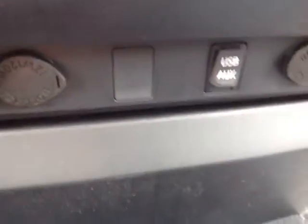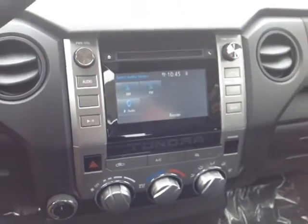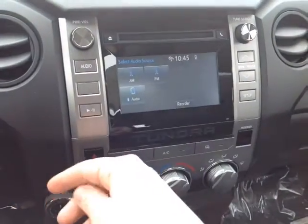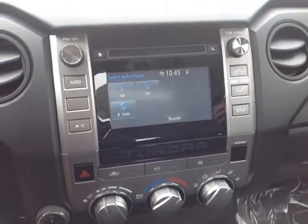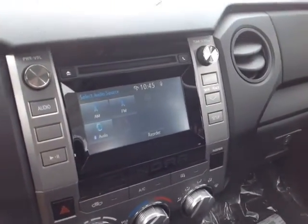Making our way towards the center console, on the bottom you've got two 12-volt power outlets and a USB and auxiliary port for your compatible music device. The center console itself features your four wheel drive controls, an easy-to-access climate control panel, emergency flashers, and a touch screen with a number of audio sources including AM, FM, CD, USB, Bluetooth, and auxiliary. When I pop the vehicle into reverse, you'll see the full screen backup camera with integrated grid.